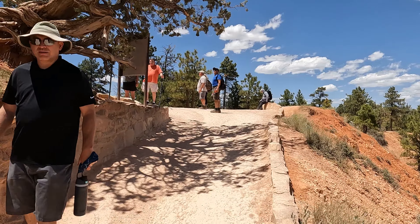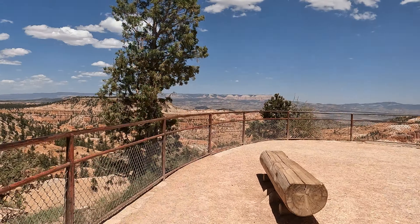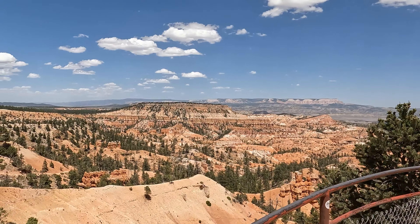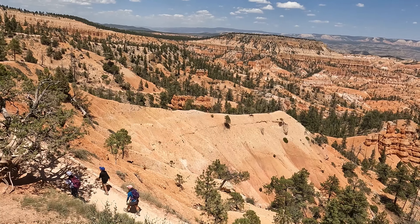Here we are back on the rim. Let's go to Sunrise Point. And here's the mother of all views, ladies and gentlemen. That's where we just came from.